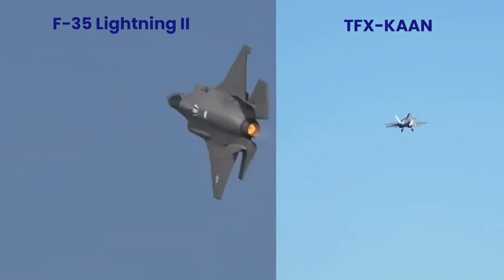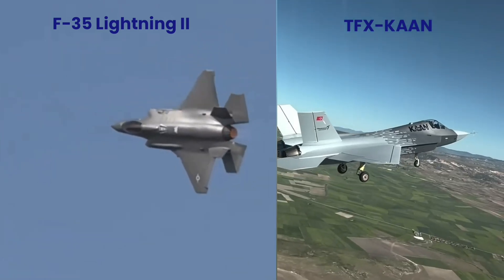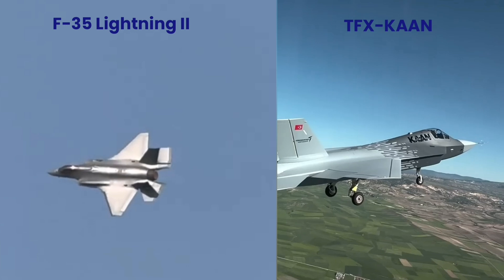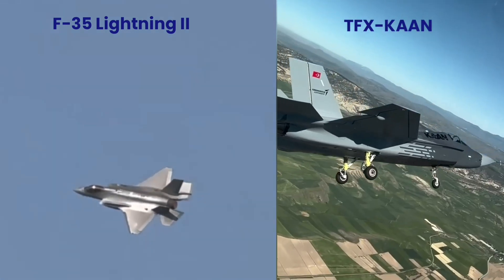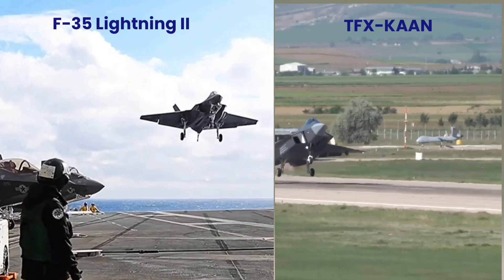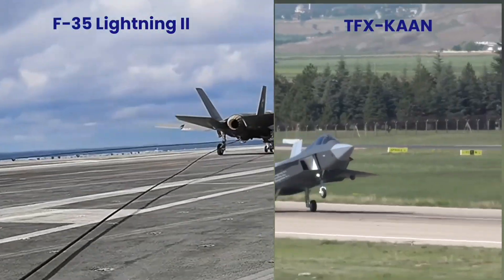But how do they really compare in terms of speed, maneuverability, and technology? Stay with us as we dive deep into the specifications, performance, and real-world applications of these two powerhouse aircraft in this ultimate showdown.